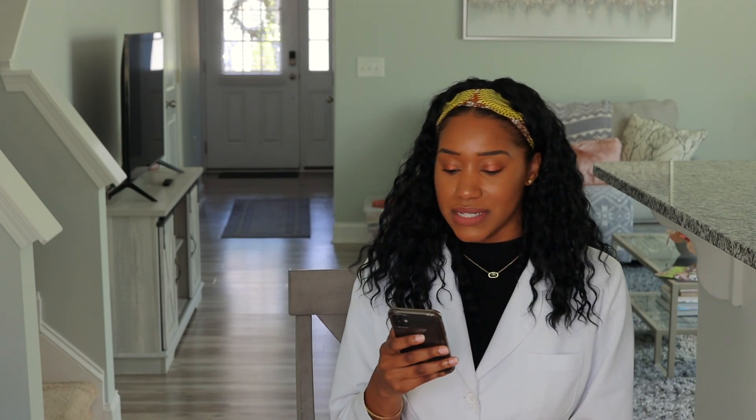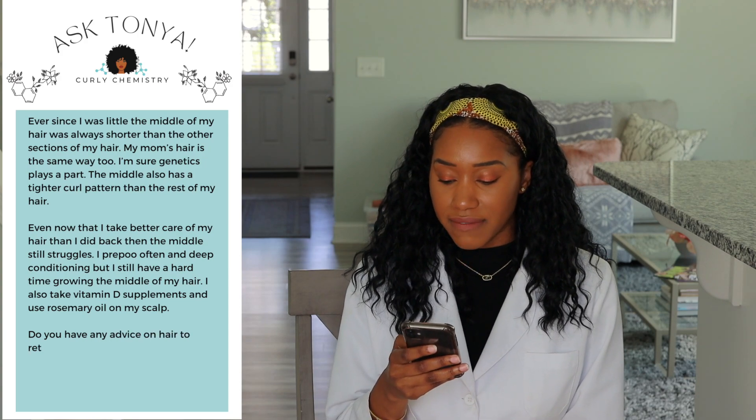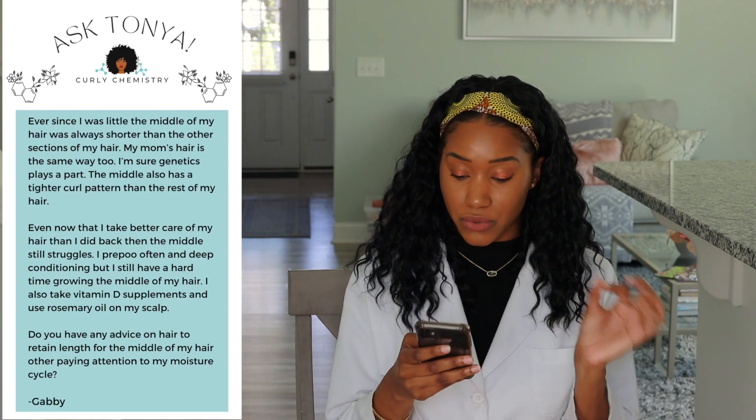The next question is from Ms. Gabby. Gabby says: ever since I was little, the middle of my hair was always shorter than the other sections. My mom's hair is the same way too, so I'm sure genetics plays a part. The middle also has a tighter curl pattern than the rest of my hair. Even now that I take better care of my hair, the middle still struggles. I pre-poo often and deep condition, but I still have a hard time growing the middle of my hair. I also take vitamin D supplements and use rosemary oil on my scalp.